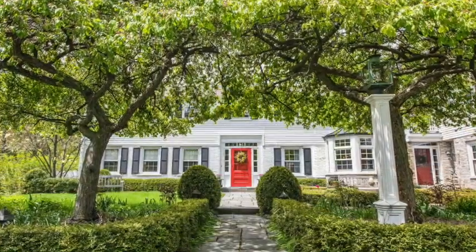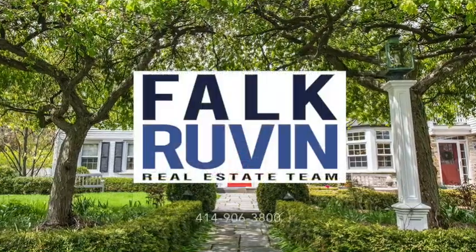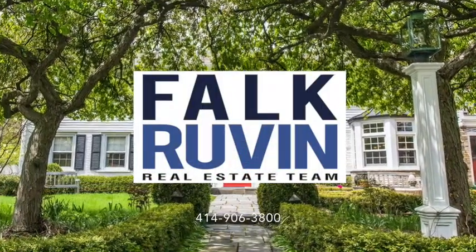The three-plus car garage and finished rec room complement this gem of a home. Why don't you give us a call? We'd love to show you 8033 North Greylog Lane in Fox Point.